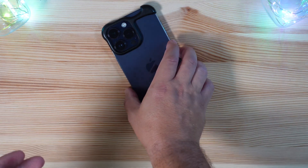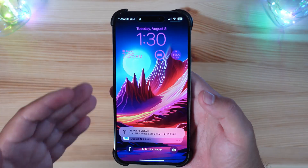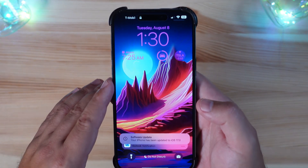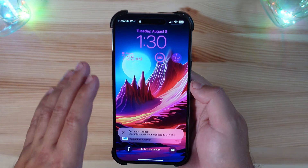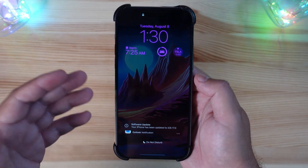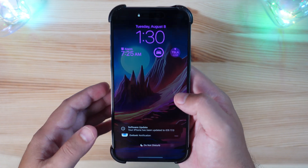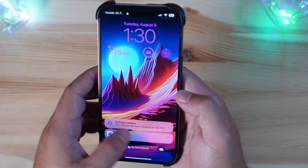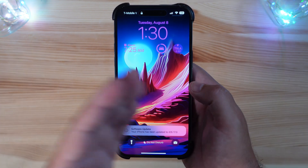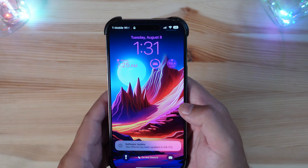This device has been running super hot during these betas — that's just a callout, it is what it is. One different callout I haven't experienced before is the delay it took to update. Usually iOS updates are pretty quick and seamless. I'm not sure if Apple's servers were having issues, but this took noticeably longer to download and install than usual.